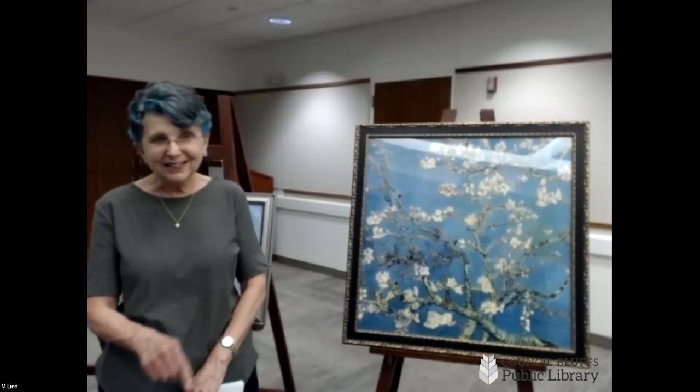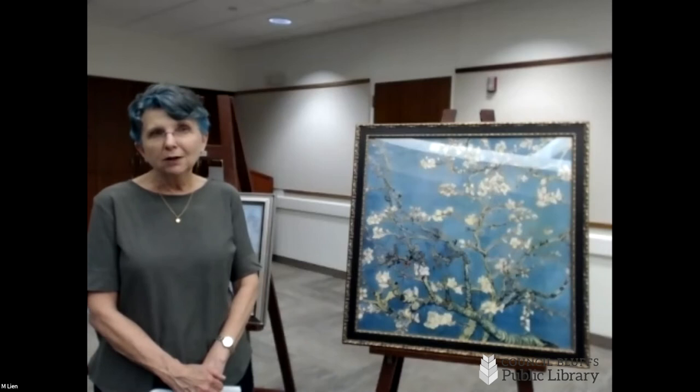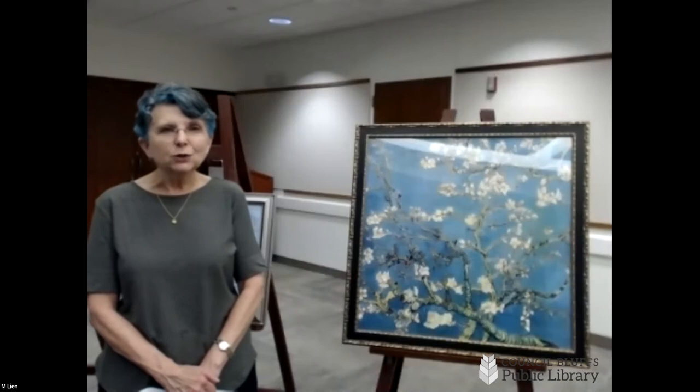I heard an interview by one of his descendants recently who said that he grew up with one of Van Gogh's things in his parents' dining room, and his grandparents had them hanging in their living room.